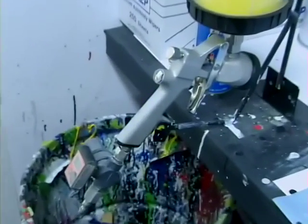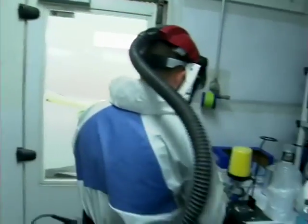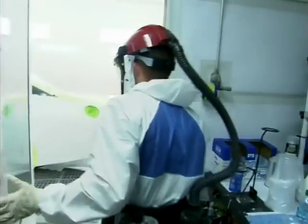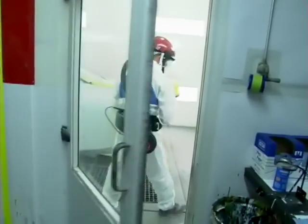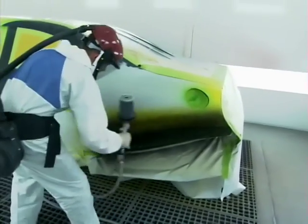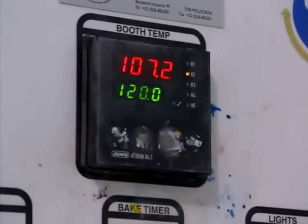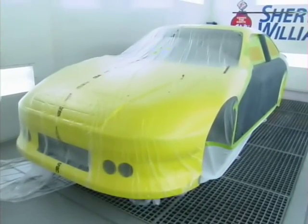The gun is an Accu Spray, a 3M gun. They just came out with it. We're still getting familiar with them, but we're liking what we see so far. In the booth, the painter breathes through a respirator called a Versaflow. At $2,000, it's one of the most expensive tools in the shop. It carries purified air from its filter belt through a tube into the face mask. After each coat, the temperature is raised to 120 degrees to speed evaporation and dry the paint.